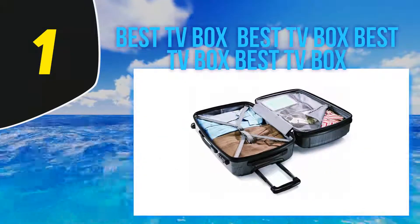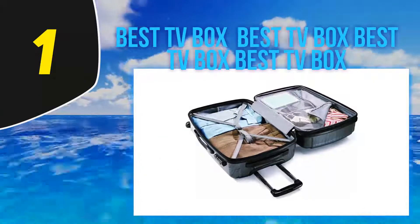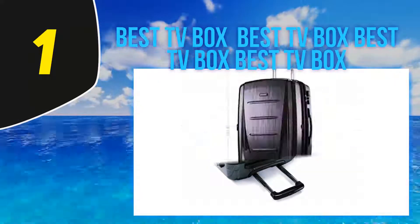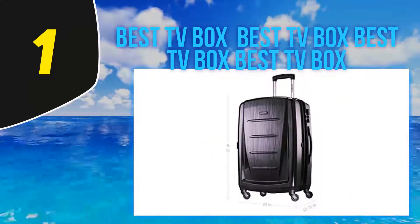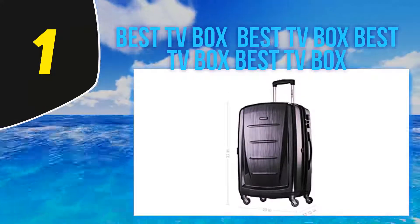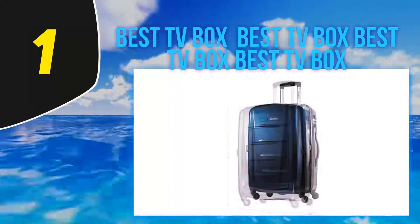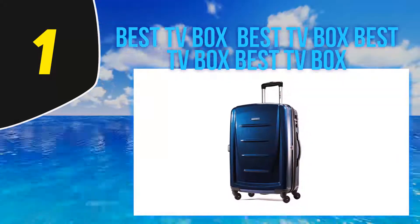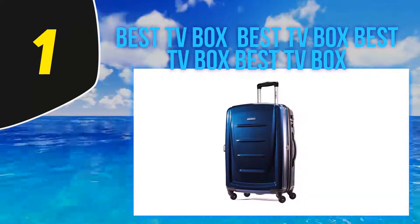And number one: Samsonite Winfield 2. Of all the Samsonite luggage pieces, this is by far the best looking. This beauty has a full-capacity design that offers tons of space for your belongings. Made from 100% polycarbonate, this case is made to absorb impact by flexing under stress and magically popping back into its original shape.